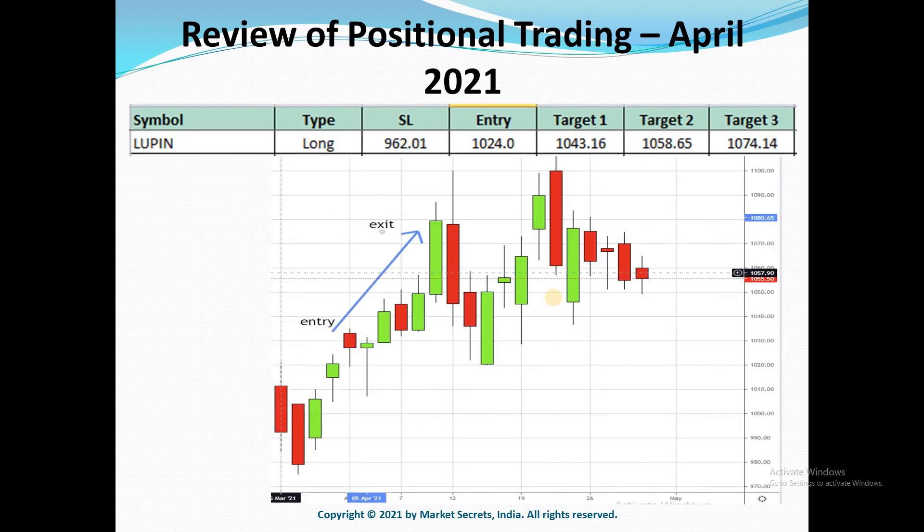Moving on, the next on the list is Lupin. It was another perfect trade and it gave all three targets in a flash. The entry was at 1024 and exit was at 1074, going very smoothly from entry to exit.